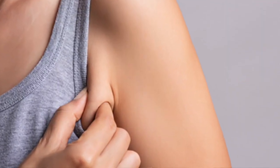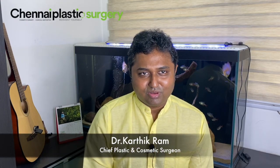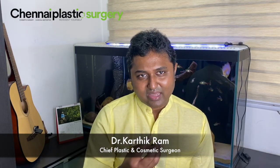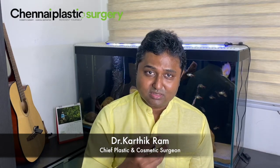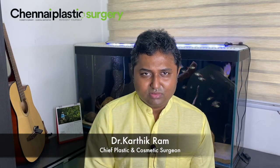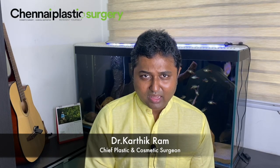The axillary tail of Spence goes by various other names, but the basic problem is that when girls wear a sleeveless dress it bulges out and looks awkward — that's the main reason people come for correction. Another issue is that because of the axillary tail of breast, even breast cancer can occur in that area, so both reasons may indicate a need to operate.